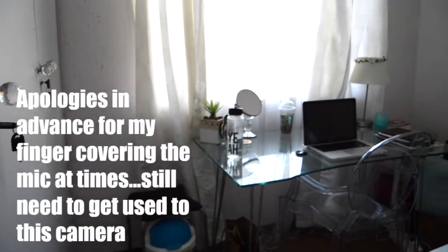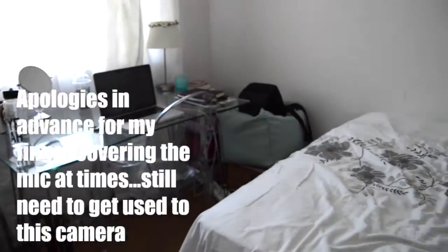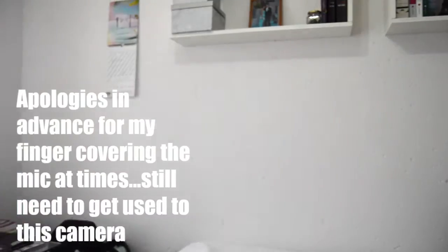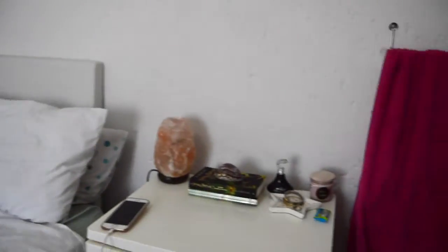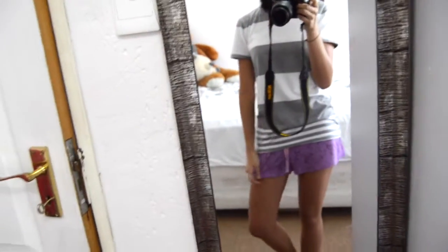Here's just a quick overview of my bedroom so that you can see its size. Yes, I'm wearing pajama shorts. They have unicorns on them.